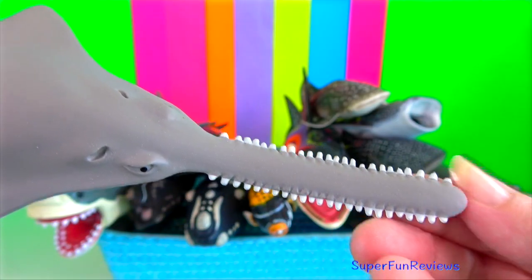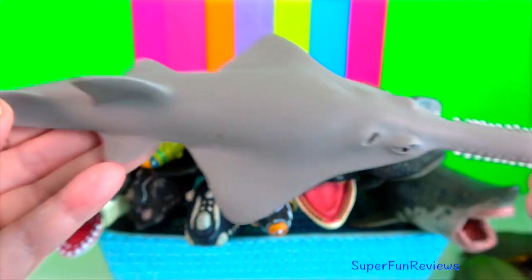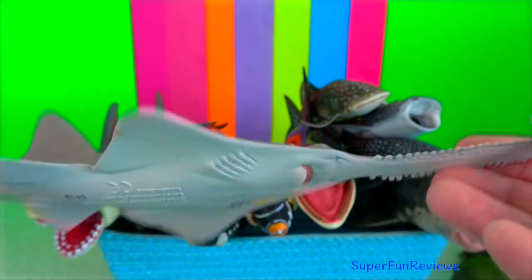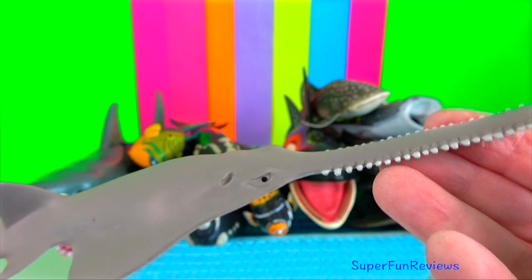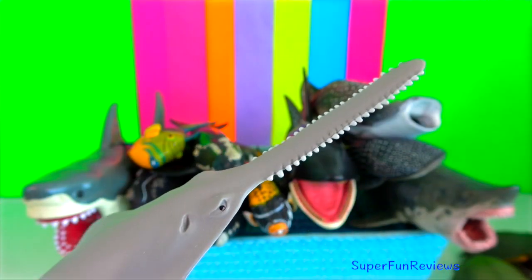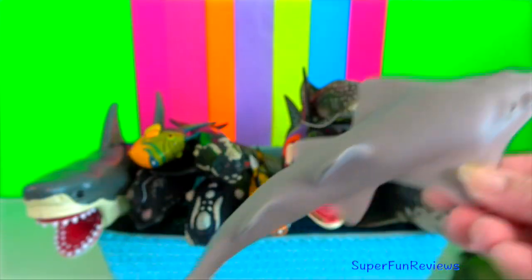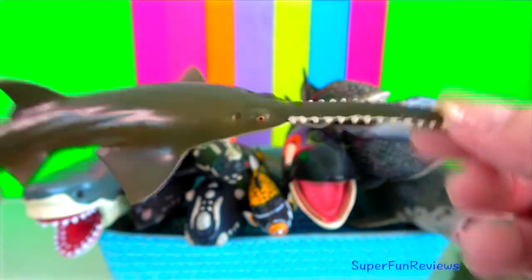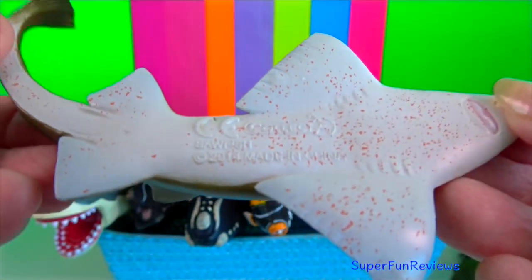Saw shark has a unique long saw-like rostrum edged with sharp teeth, which they use to slash and disable their prey. They typically feed on small fish, squid and crustaceans, depending on the species.